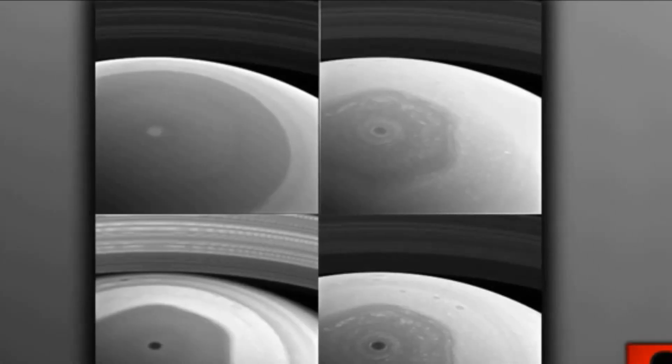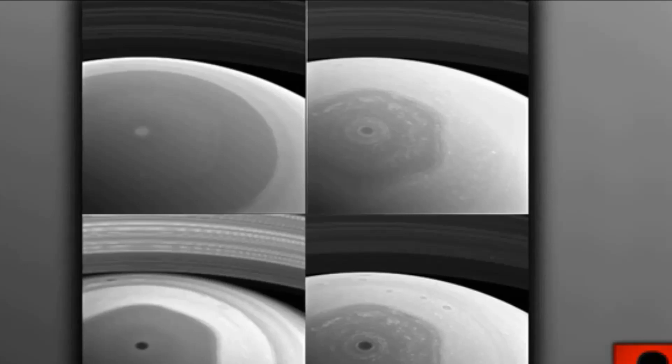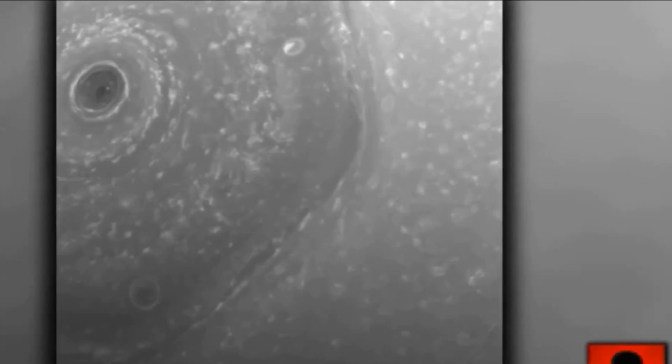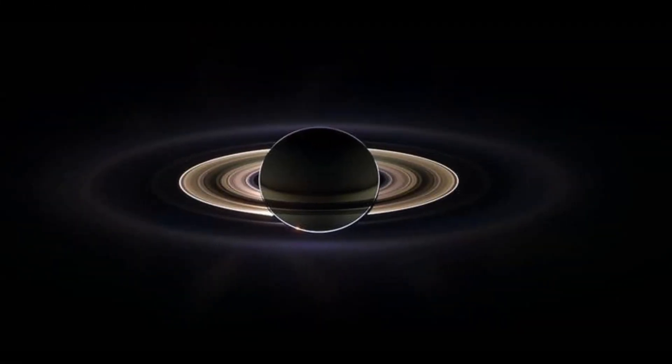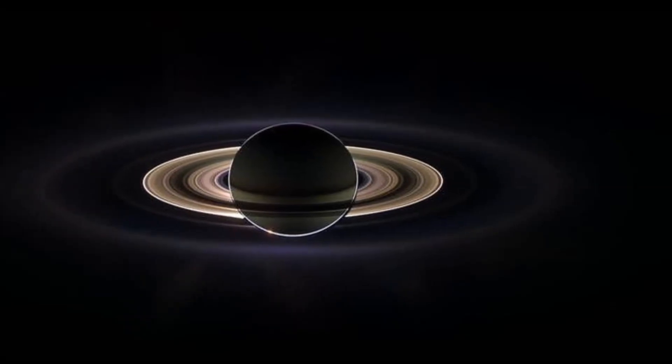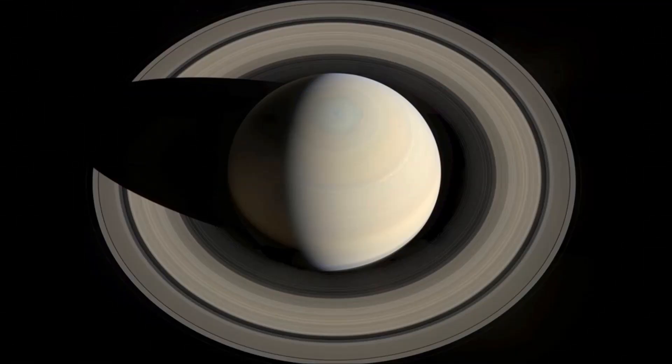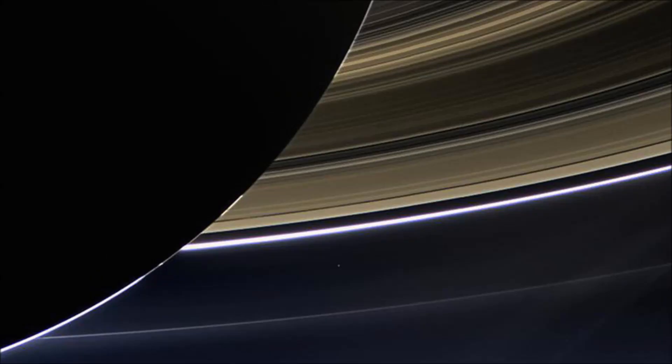Titan is probably more Earth-like than people are willing to admit. But what's a gas giant doing with so much water in its ring system? It's like there was a collision — and indeed a collision is described in clay tablets and ancient writings, by people who should have had no idea what's going on in the solar system yet had advanced knowledge of it.